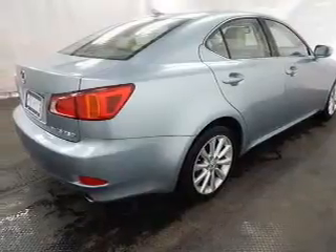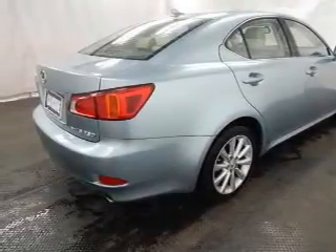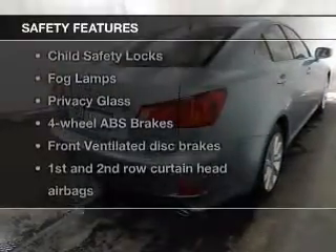power door locks, power windows, cruise control, an AM-FM stereo with multi-disc CD changer, a satellite radio, and power mirrors.